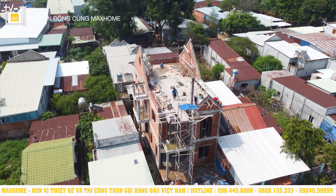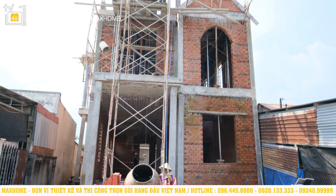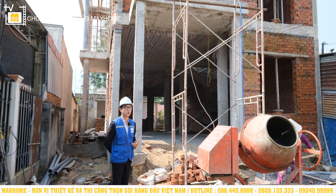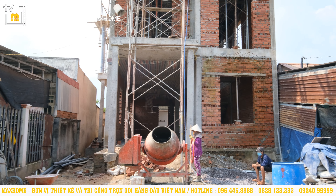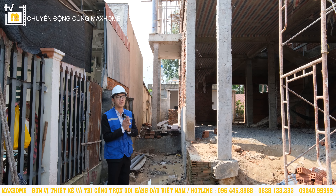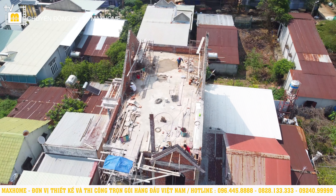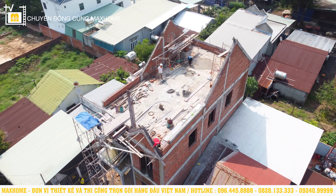Đây chính là khu vực mặt tiền của căn nhà. Đây sẽ là khu vực cửa chính, sau này sẽ đặt một cái cửa khá to. Hai bên có những chiếc cột sau này được chạm trổ và đắp nổi thì chắc chắn sẽ rất bắt mắt. Bên đây sẽ là khu vực mặt bên của căn nhà, sau này cũng sẽ được trang hoàng lộng lẫy không thua kém mặt tiền. Các anh chị thợ xây cũng đang ngày đêm hoàn thiện căn nhà để mau chóng bàn giao cho gia đình anh Phước.